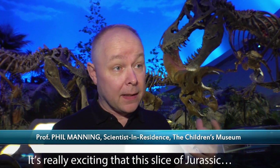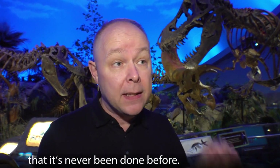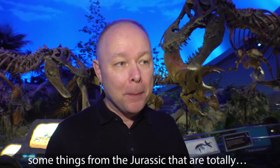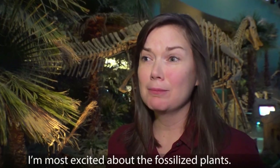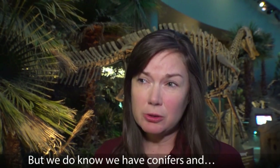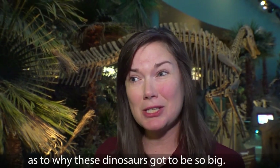It's really exciting that this slice of Jurassic time in Wyoming is being opened up by a team of international scientists in a way that it's never been done before, and I'm really hoping that we're going to see some things from the Jurassic that are totally new to science. I'm most excited about the fossilized plants — we don't know much about plants from this particular time period. We know there were no flowering plants, but we do know we have conifers, ferns, and ginkgos, and maybe these plants can give us a clue as to why these dinosaurs got to be so big.